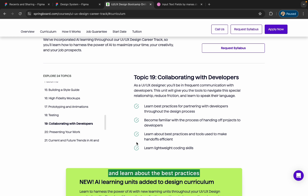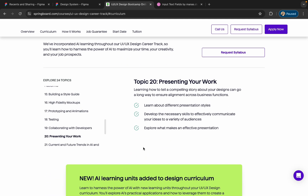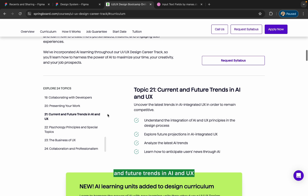Then comes presenting your work, where you will learn about different presentation styles and explore what makes an effective presentation. After that, you'll explore current and future trends in AI and UX, including future projections for AI integration in UX and upcoming UX trends.